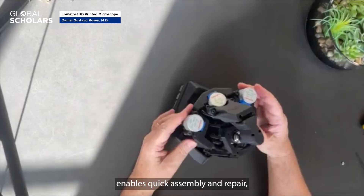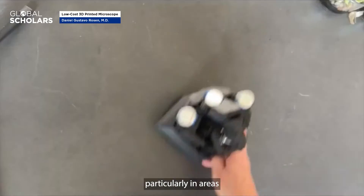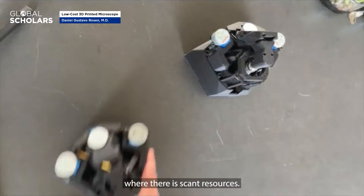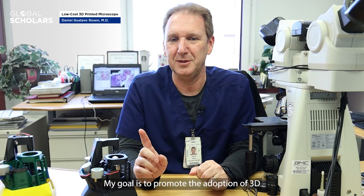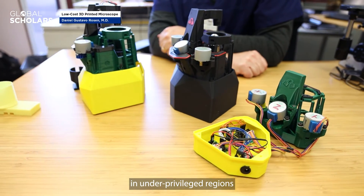The simplicity of the 3D printed microscope enables quick assembly and repair, particularly in areas where resources are scarce. It is suitable for educational institutions, healthcare facilities, and research endeavors.